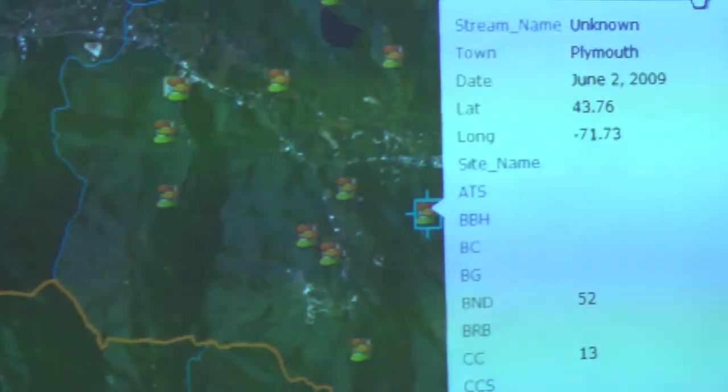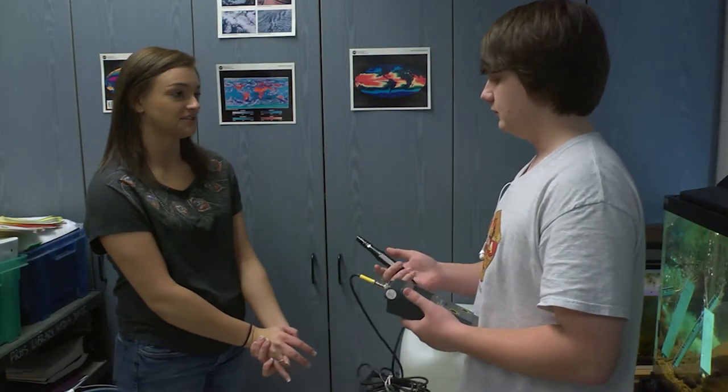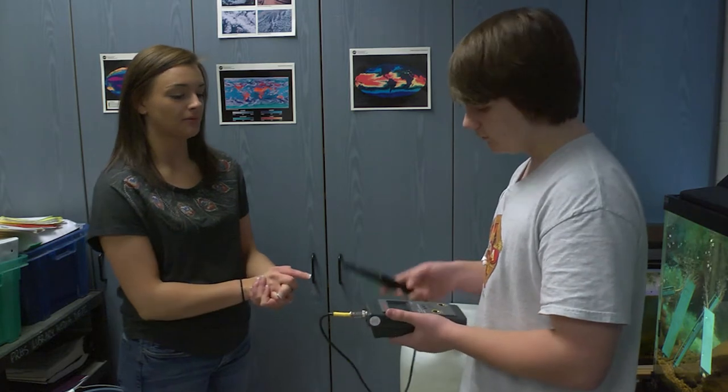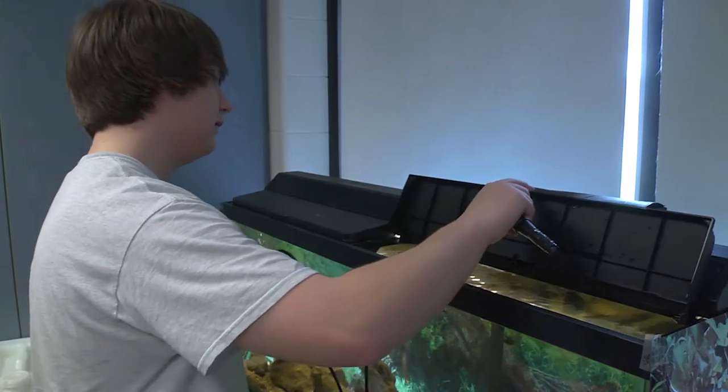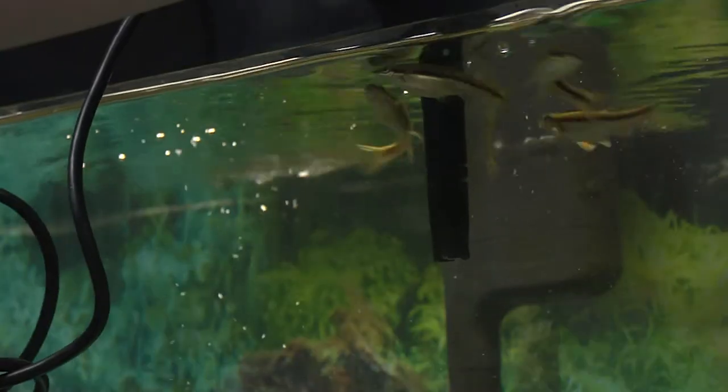After students have studied their watershed, they construct a river tank with flow that represents the natural habitat of the fish. They also receive a permit to collect and keep fish in their own tank to observe feeding and territorial behavior.